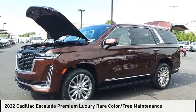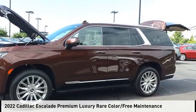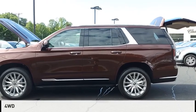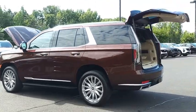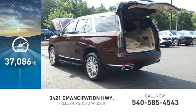You are going to love the 2022 Escalade. This vehicle is powered by a four-wheel drive, eight-cylinder, 6.2-liter engine. This vehicle has less than 40,000 miles.